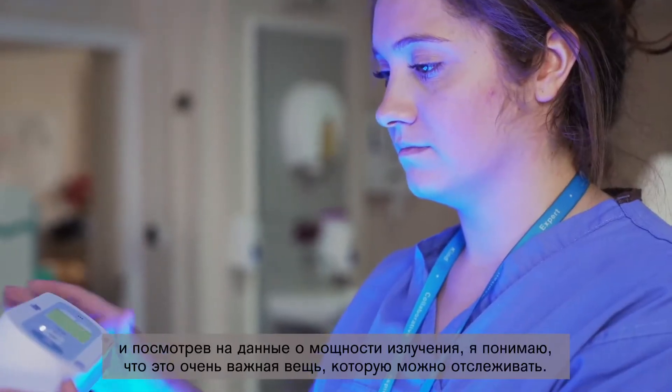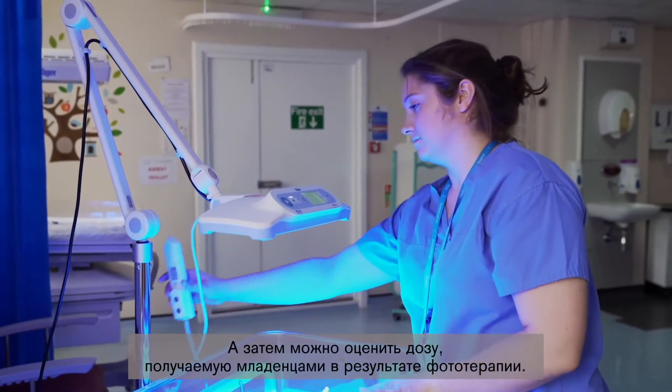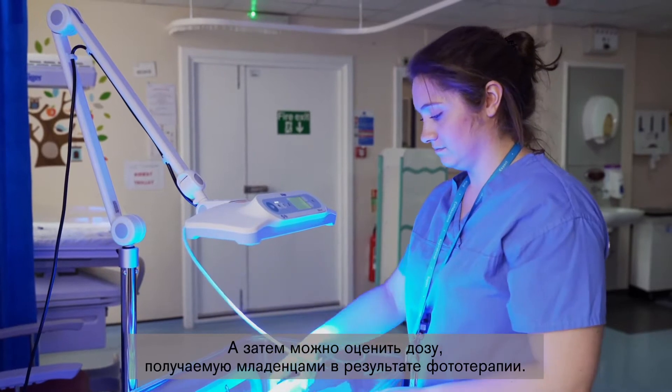Nurses and doctors in the UK have grown up with the concept of single, double, and triple phototherapy. We believe the distance between the baby and the light should be about 30 to 40 centimeters — most units follow 40 centimeters. But the concept of irradiance is very little understood. Having worked with Billy Lux for some time and reviewed the data, I feel it's very important to monitor and estimate the dose delivered from phototherapy to babies.